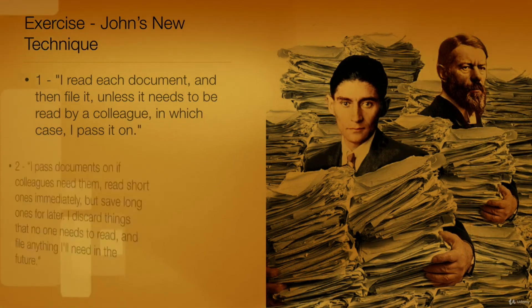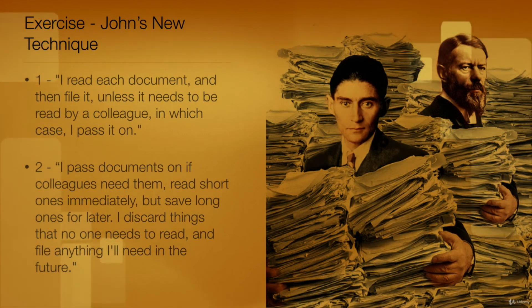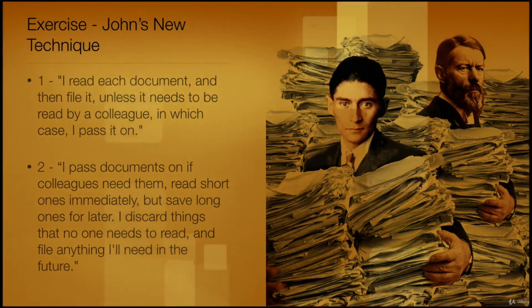Option 2: This choice is correct. John should adopt this strategy. He has developed a quick filtering process for his paperwork. Making quick decisions based on scanning a document and devoting more time to longer ones helps save time.